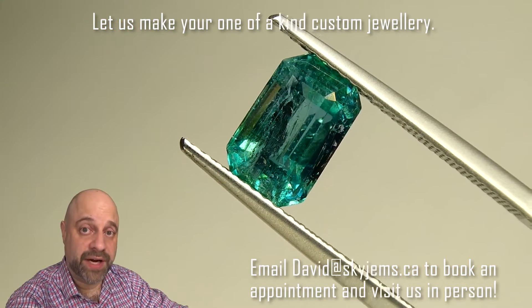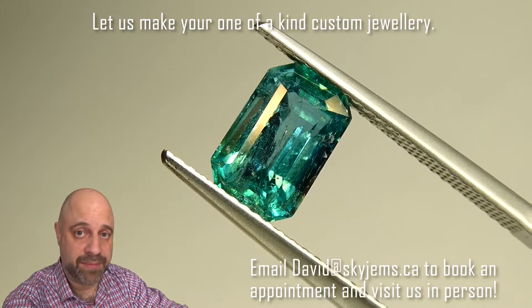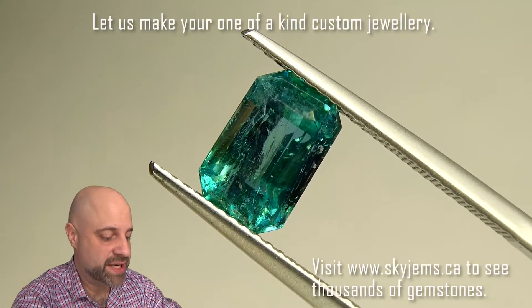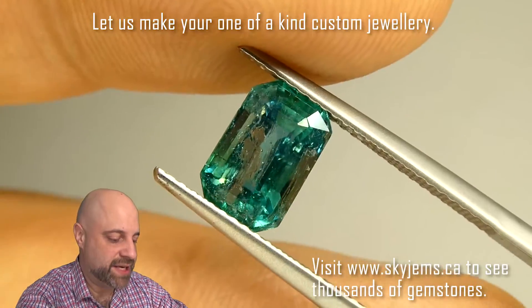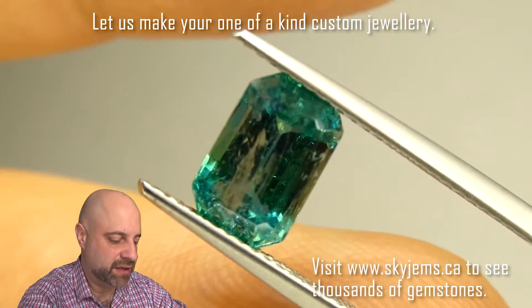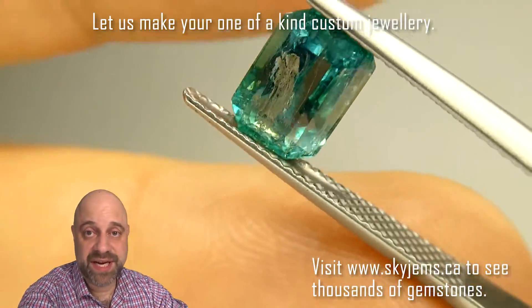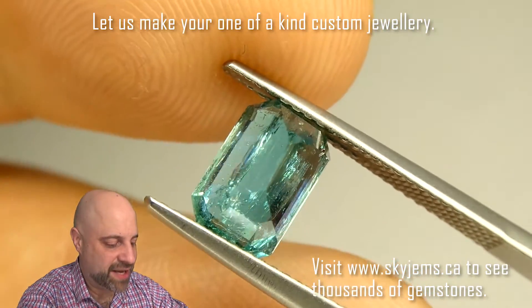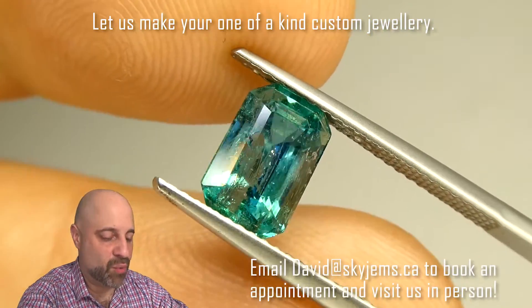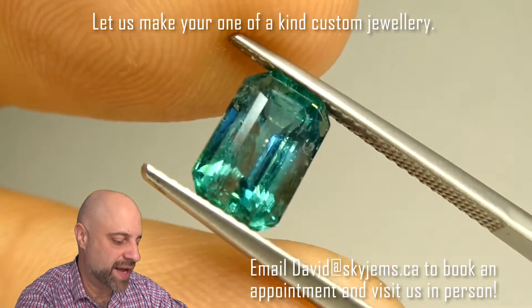Here we are, final stop. Absolutely beautiful stone up close in the tweezers. This is really letting you see a really good close-up look at it. You get to see the inclusions. It is quite a clean gem, but as I always say, all emeralds have inclusions. If you haven't had a chance to watch my video about why that is, do be sure to go over to our blog section and do that.